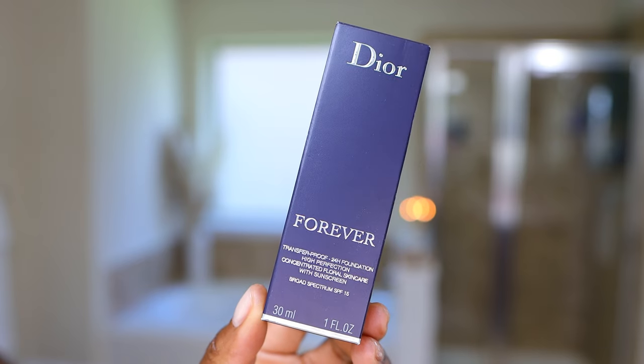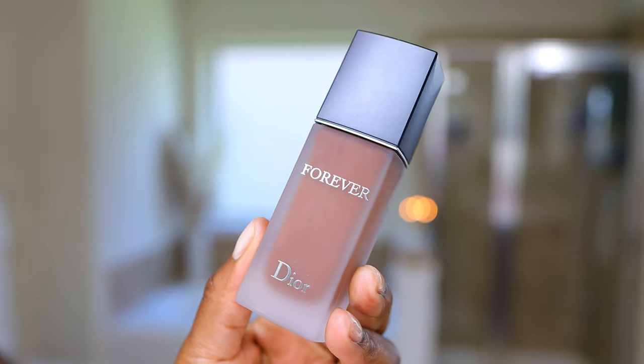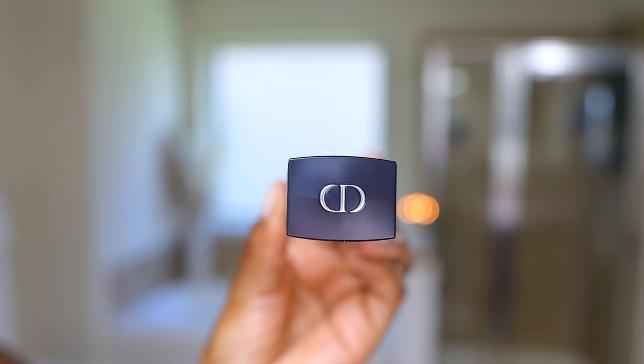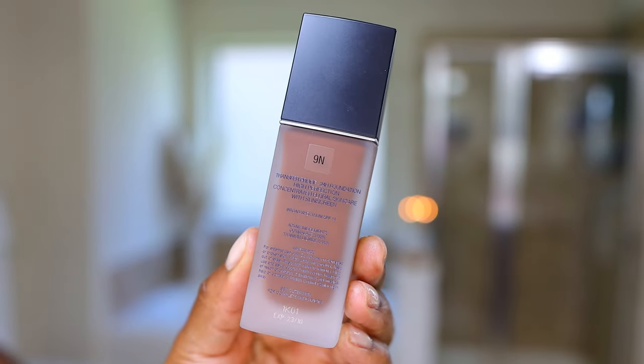Alright, so in this video we are going to be trying out, for the first time, the Dior Forever Matte Foundation. This is transfer-proof, 24-hour wear. It says it's high-perfection concentrated floral skincare with sunscreen — I don't know what all that means. Obviously it's a skincare foundation product, but why is it floral? Does it have a scent? I have no idea. I have not opened this yet.